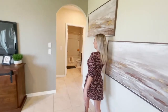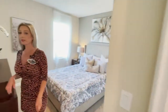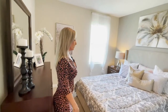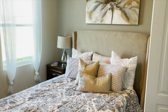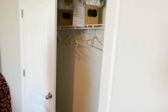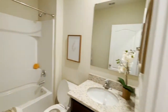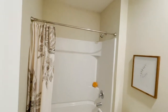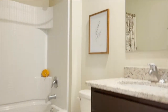Coming down here, we have the fifth bedroom. This is the only bedroom that is located downstairs. Over here, we have the closet space. That is the first bedroom downstairs. And this is your downstairs bathroom — very nice, with a white backsplash and granite countertops that are very cranberry.